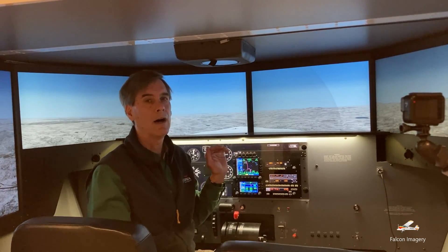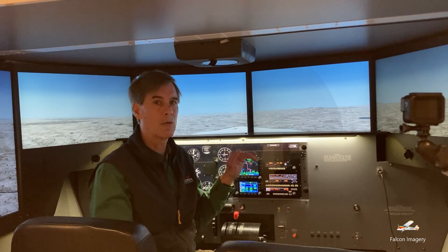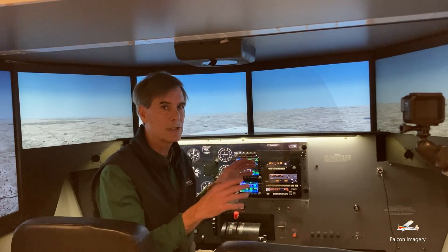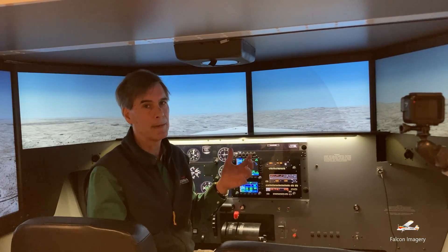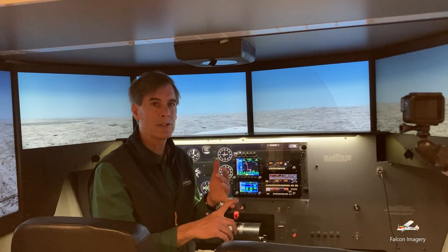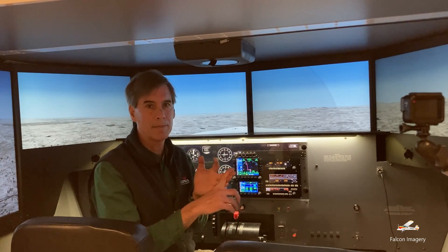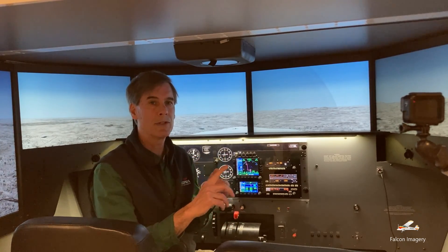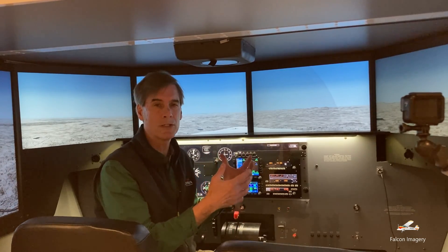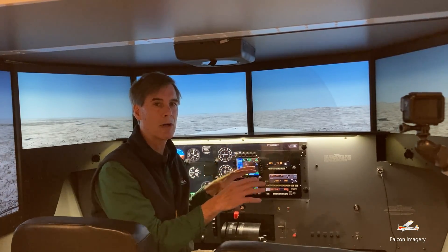The private pilot can also have up to two and a half hours logged towards their private pilot rating using the simulator. But beyond just those two and a half hours, there are additional benefits for private pilot students — we can work with them on the simulator to go over maneuvers for the first time, such as ground reference maneuvers, turns around a point, rectangular patterns, slow flight, power on stalls, power off stalls, and spin awareness training.